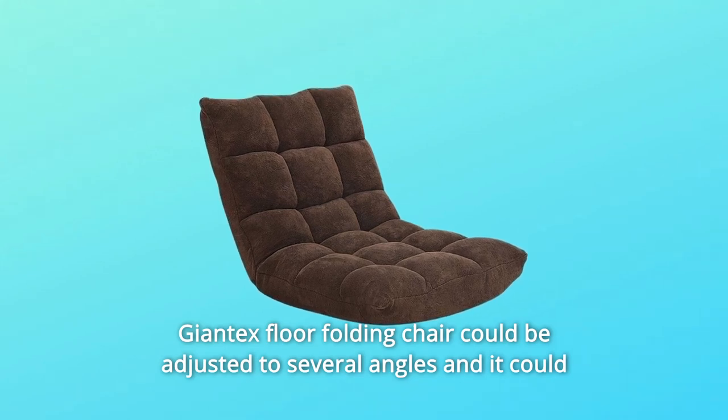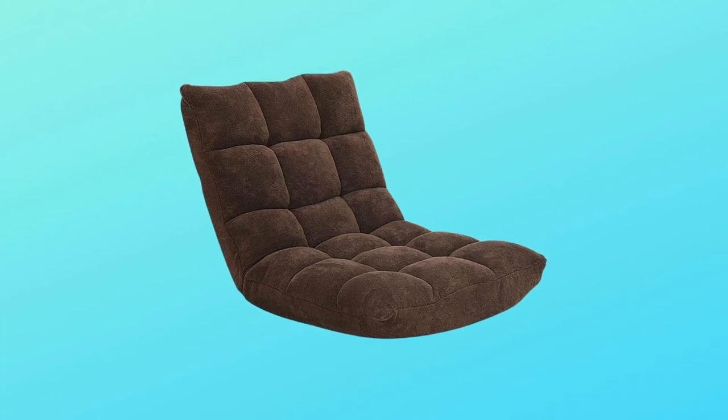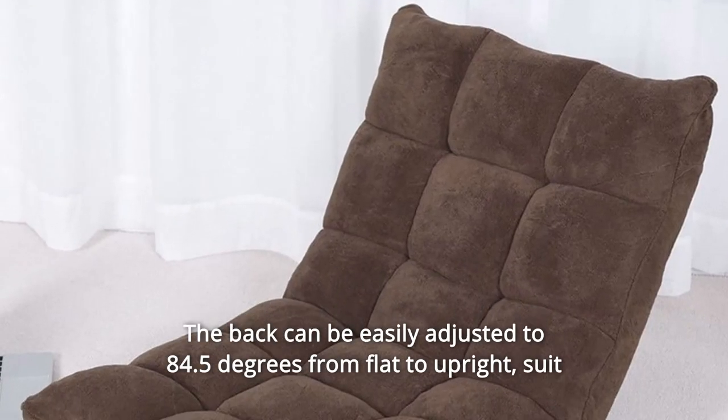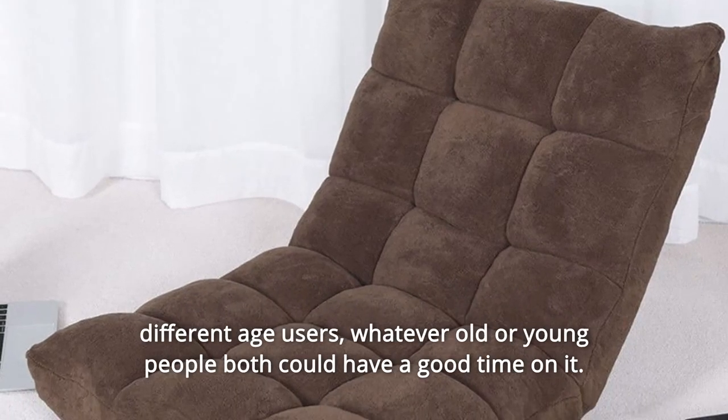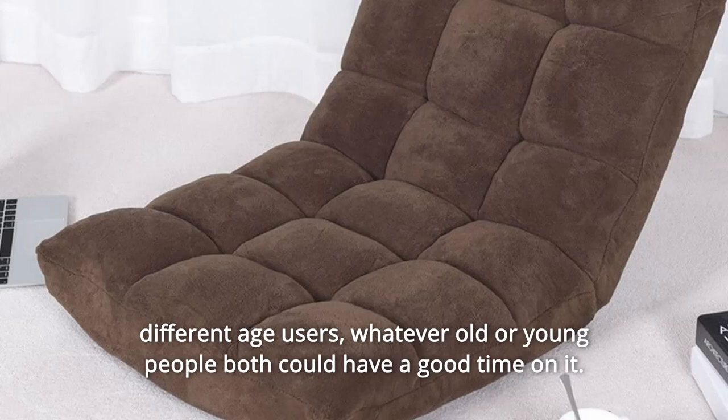Giantec's floor folding chair could be adjusted to several angles and it could suit your different sitting requirements. The back can be easily adjusted to 84.5 degrees from flat to upright, suiting different age users. Whether old or young people, both could have a good time on it.